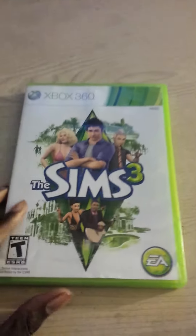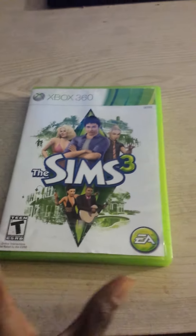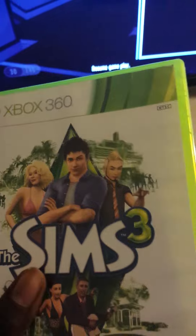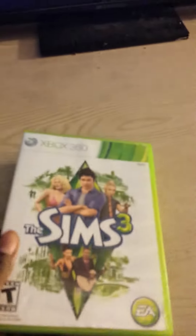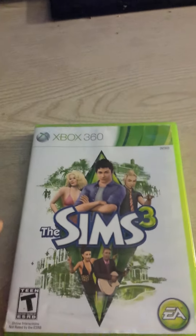Last but not least, the last game I picked up is The Sims 3, the 360 version. I've wanted this game for a while but didn't really get a chance to play it. I was a big fan of The Sims from the PS2 and the original Xbox. Overall, I'm going to get right into this because it's one of those games you just want to sit back, relax, and play.